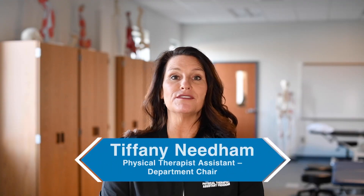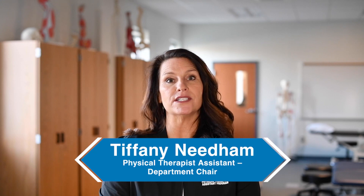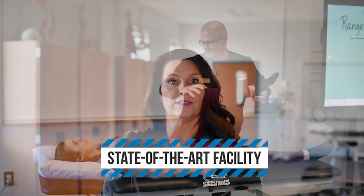Hello and welcome to the Physical Therapist Assistant program at Central Carolina Community College at our state-of-the-art Chatham Health Science Center in Pittsboro, North Carolina.